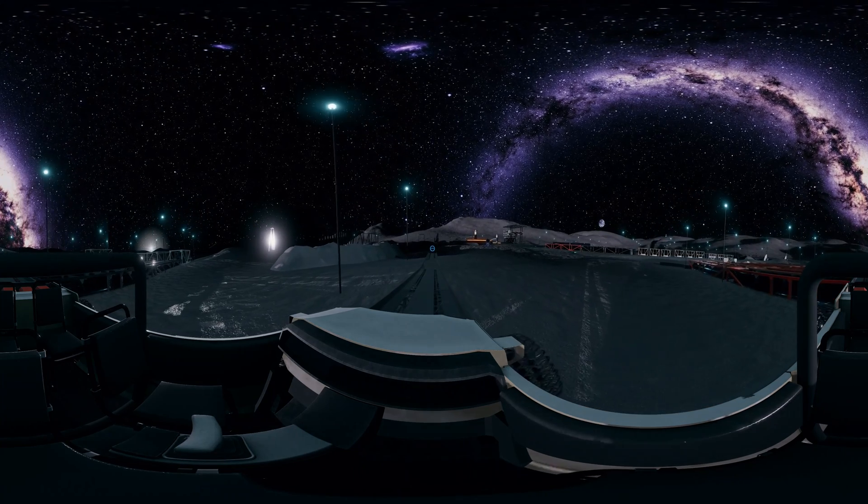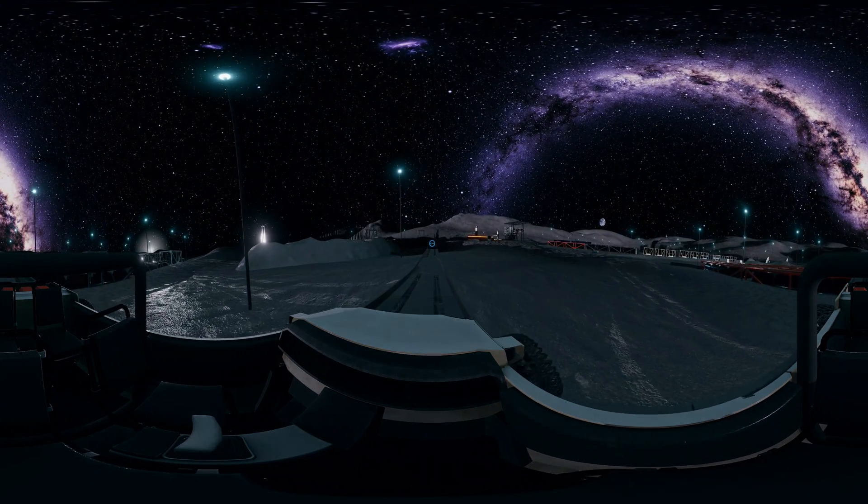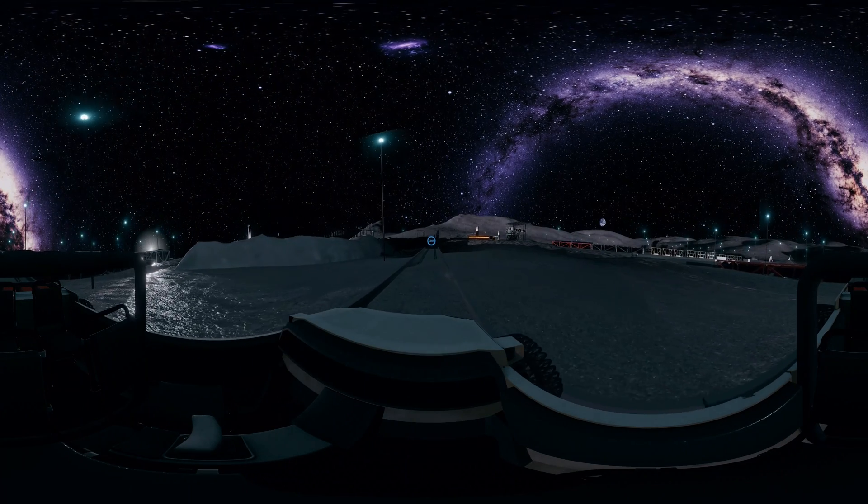As we have seen, a lunar plant is a factory that produces energy from water resources in a crater in the polar regions of the moon.